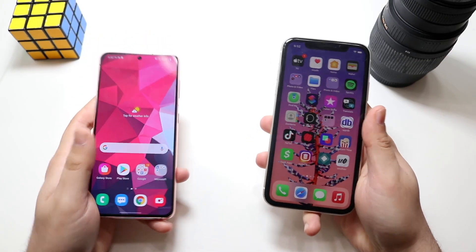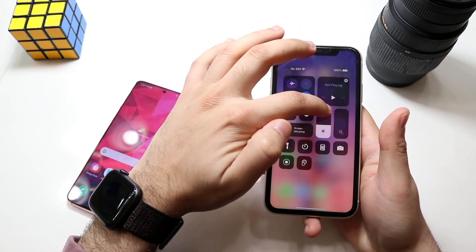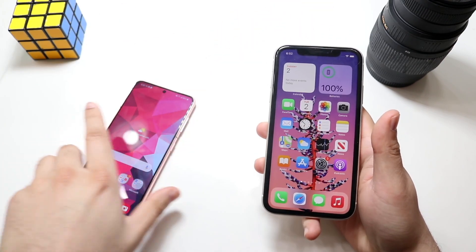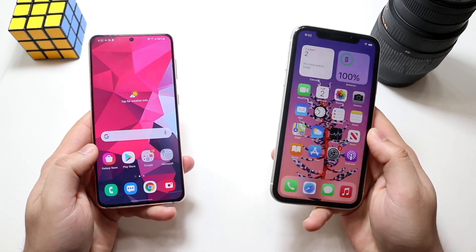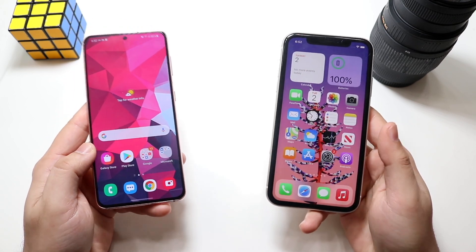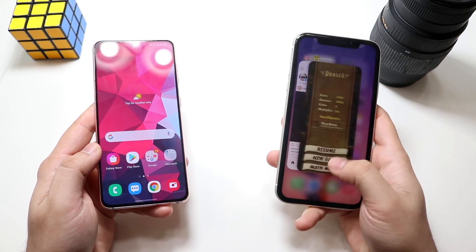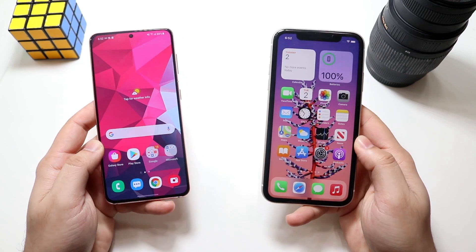Welcome back everyone. Let's do a little bit of a comparison between the newly released Samsung Galaxy S21 and the somewhat older iPhone 11. Both these phones are actually not really the same price — the iPhone 11 you can pick up brand new for $499, and the Galaxy S21 you can pick up for $799. I'll link the cheapest ones for both down in the description below, where you can get them and help support the channel.